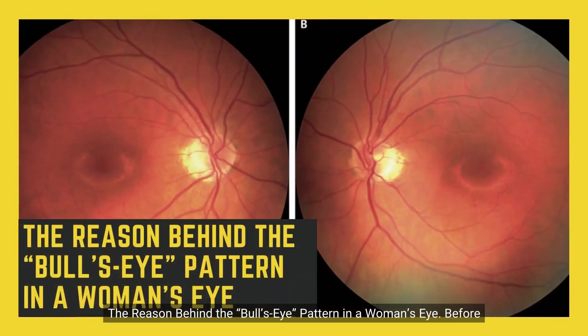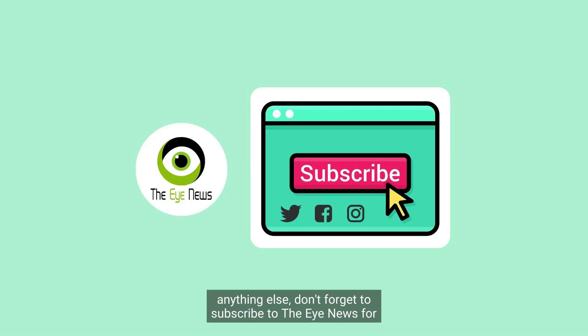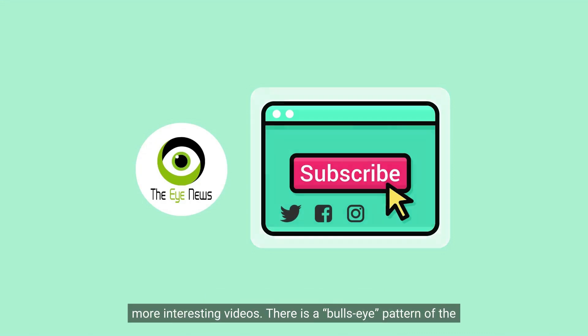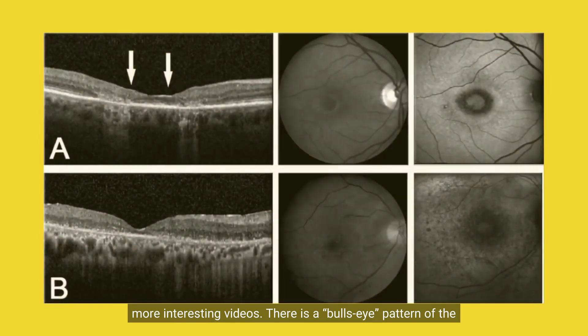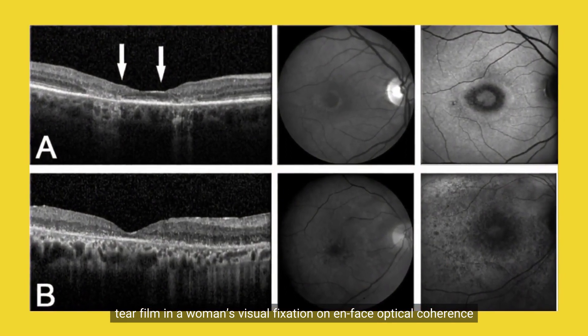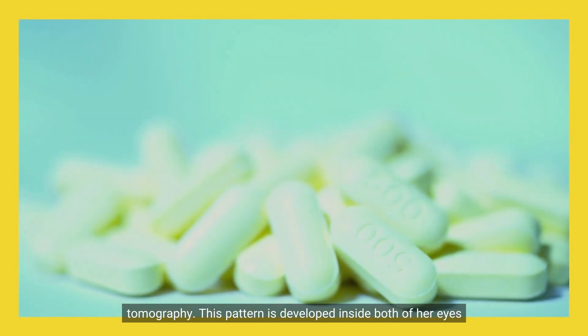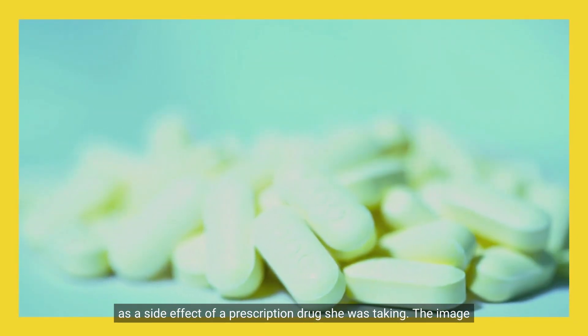There is a bull's eye pattern of the tear film in a woman's visual fixation on optical coherence tomography. This pattern developed inside both of her eyes as a side effect of a prescription drug she was taking.